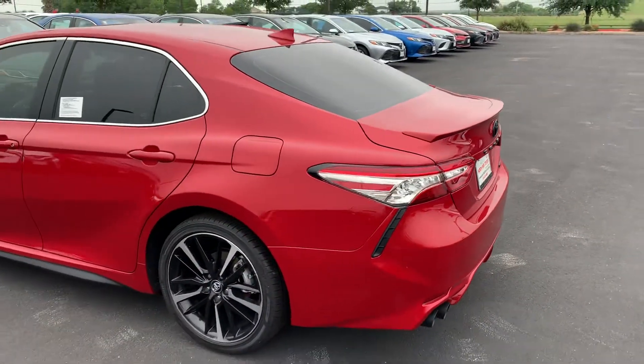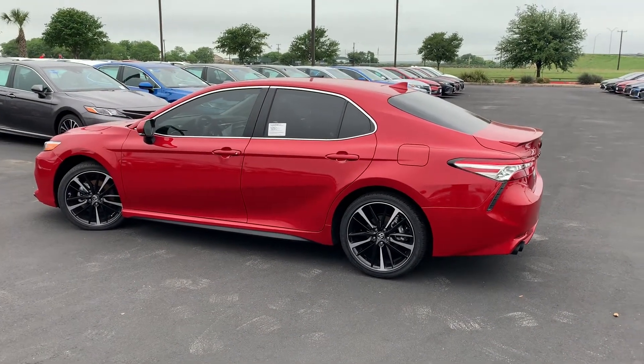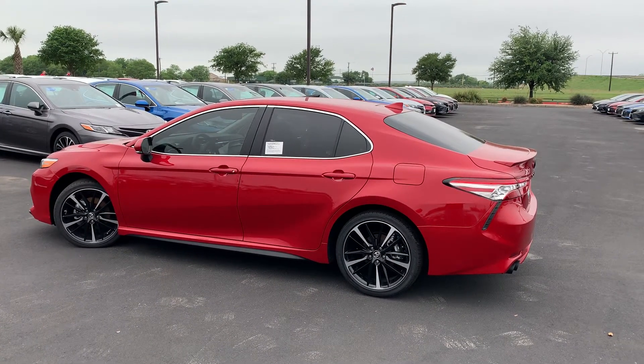Give me a call or shoot me a text — let me know if this one might work for you. 210-445-8135 is my cell, 210-635-5000 is work. Look forward to hearing from you soon. Thanks and have a blessed day.